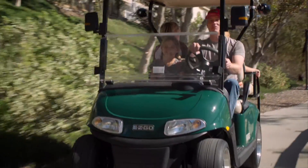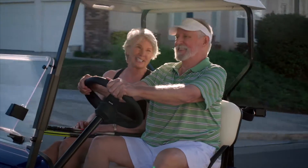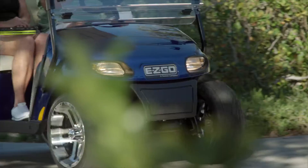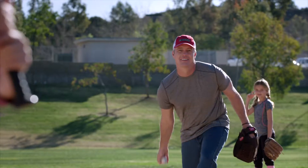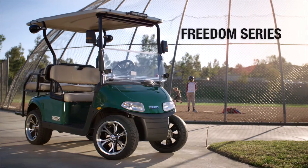It's a new day and you deserve to get the most from it. So where do you want to go? A carefree drive to visit a neighborhood friend? A leisurely trip to the pool? Or maybe a quick game of tennis before lunch? Whatever your destination, we can help you get there in style with the EasyGo Freedom Series.